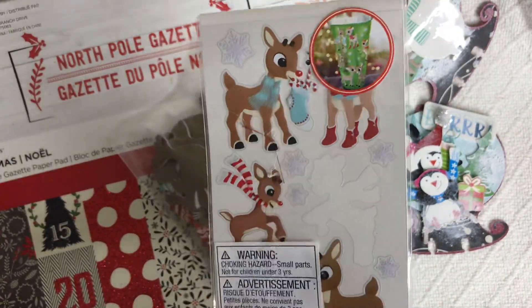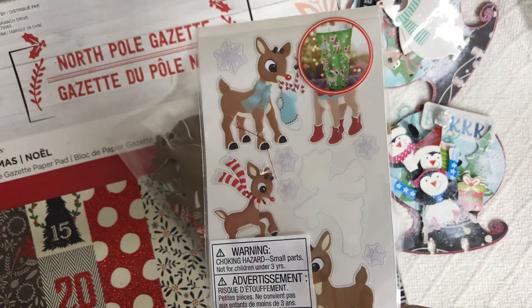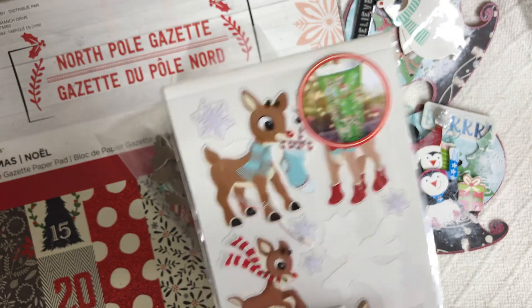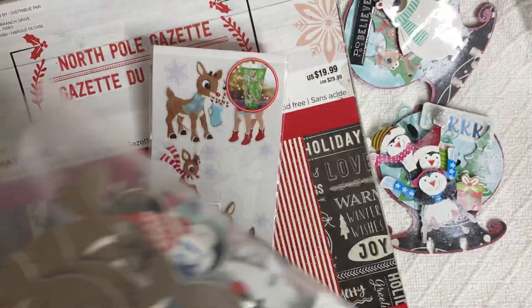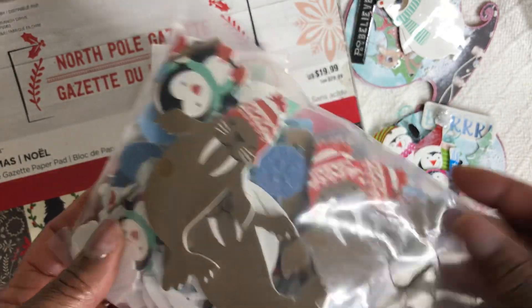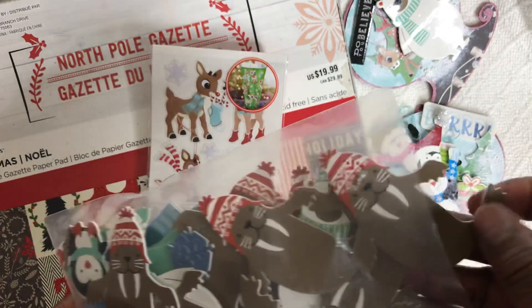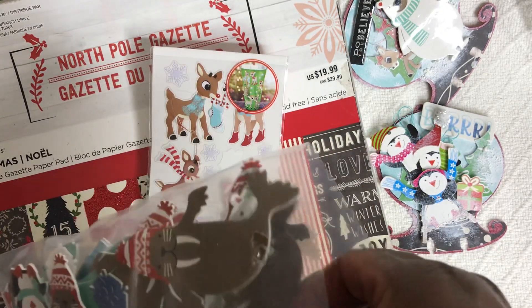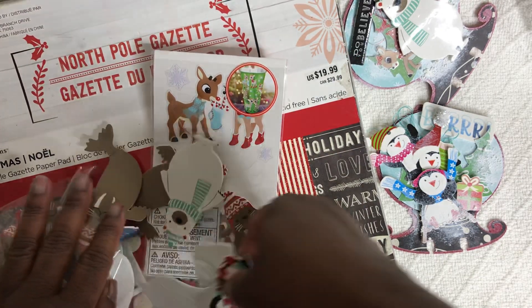I have a pack of stickers that were gifted to me in a swap and you can see these really cute reindeers here. I also used these pretty stickers from Hobby Lobby and they have some really, really cute pieces in them. I absolutely love it.